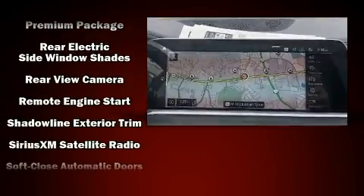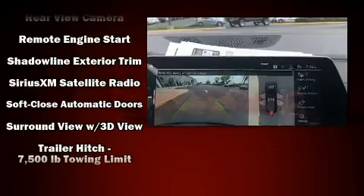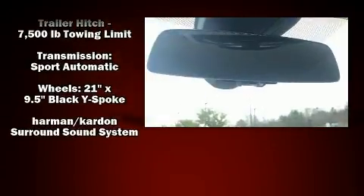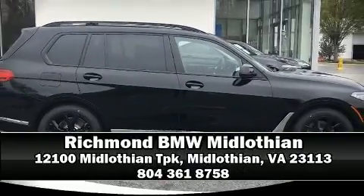Safety and maximum capability are assured via self-leveling rear suspension, which maintains optimal driving geometry. Our sales reps are knowledgeable and professional. We are here to help you.